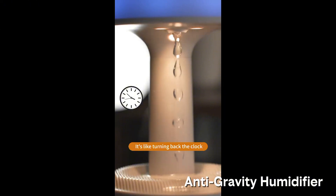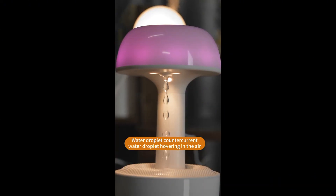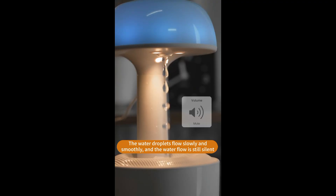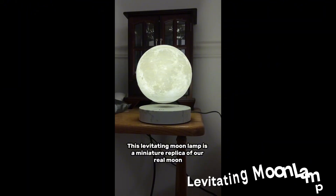This one blew my mind — the Anti-Gravity Water Drop Humidifier. Instead of steam rising, the water droplets fall upward. Yep, up. It's an optical illusion using lights and timing, but it makes your desk look like a futuristic science lab.